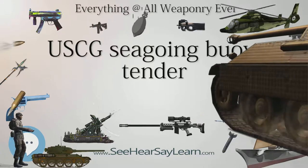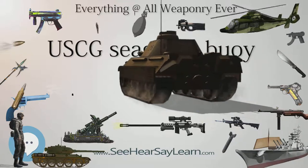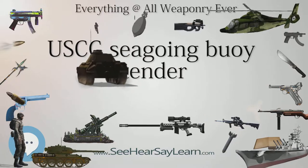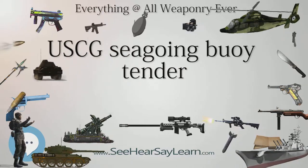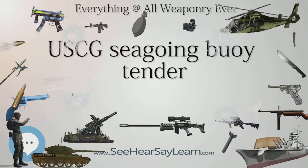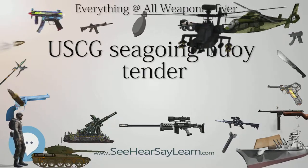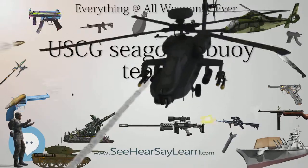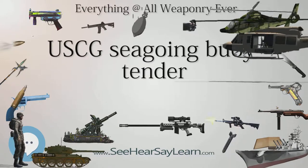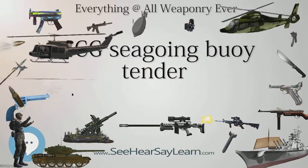Two classes of the WLB cutters have been produced. The older class, the 180-ft-class cutters, were 180 feet (55 m) long. 39 of these vessels were built from 1942 to 1944; all but one were constructed in the shipyards of Duluth, Minnesota. The 180 fleet, many of which served for more than 50 years, all went through different midlife modifications that essentially resulted in three different classes of ship. All of the 180s are now retired and have been replaced with the new 225-foot (69 m) Juniper-class cutters.